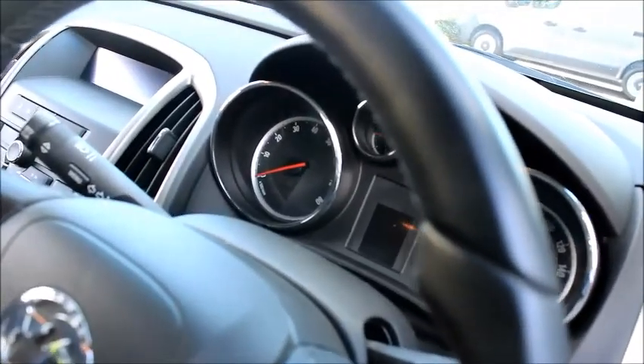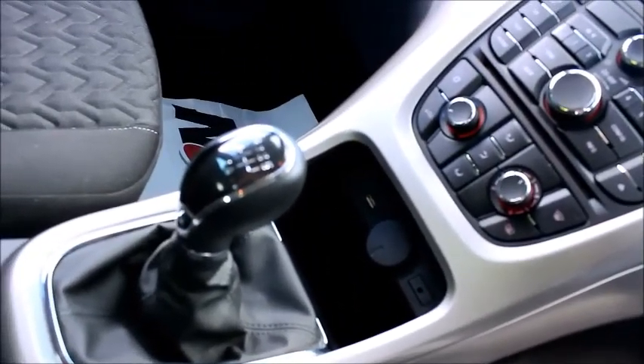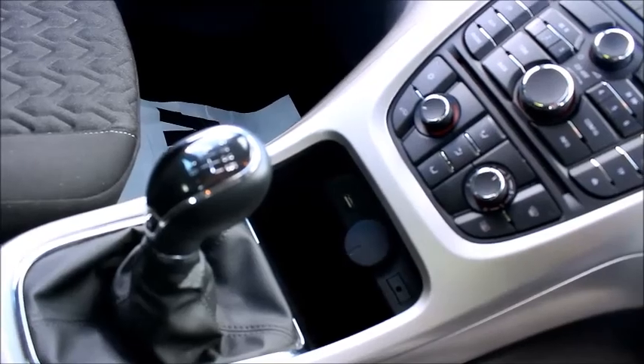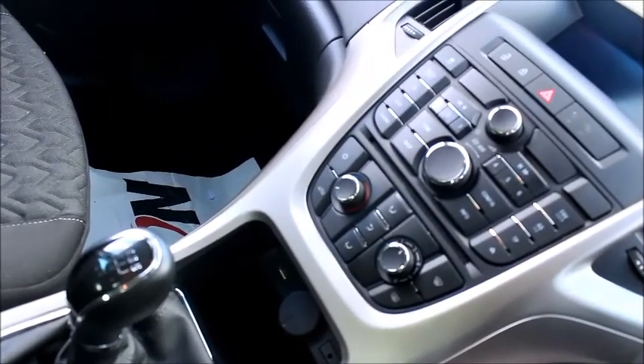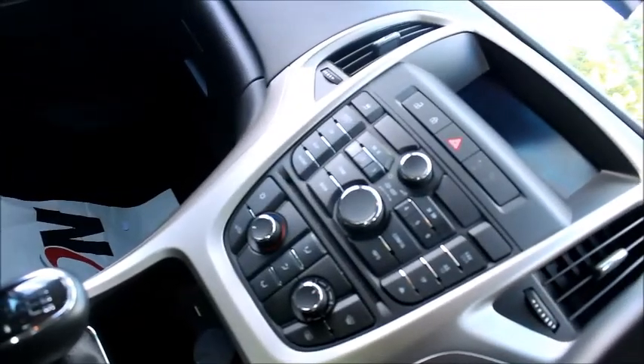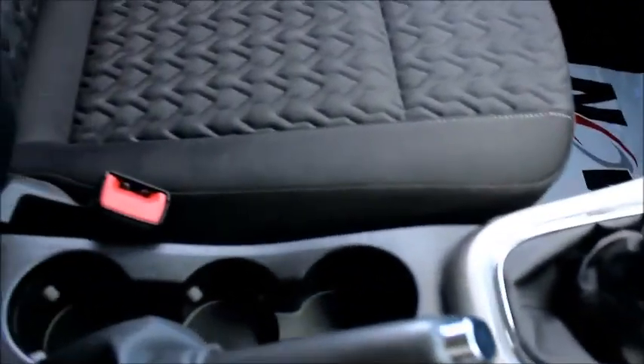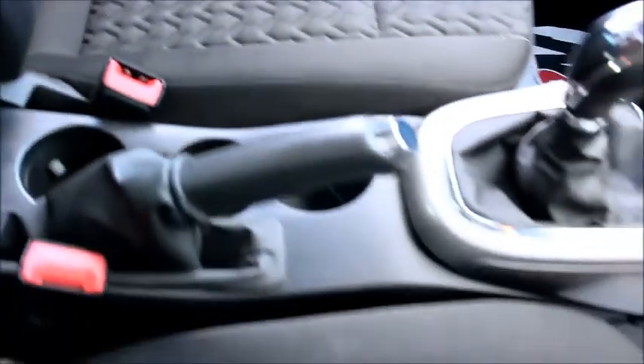We have USB and auxiliary points, dual zone climate control, a digital radio with CD player, central locking, and also three useful cup holders in the middle centre console.